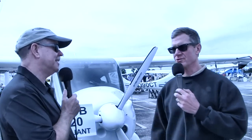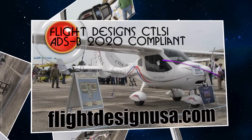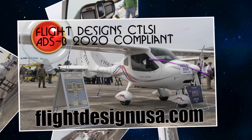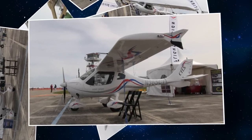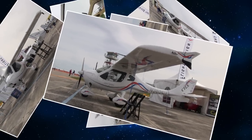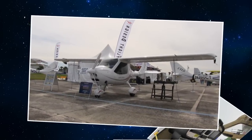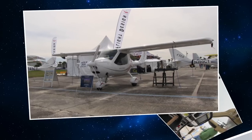Well, Dan, this is the newest version of the CT LSI, the fuel-injected version of the CT made by Flight Design, and we're calling it the 2020 edition. Dynon has just come out with a compliant GPS source, and when that is matched up with their 261 SkyView Extended Squitter Transponder, that becomes compliant for the FAA's next-gen requirements for 2020.